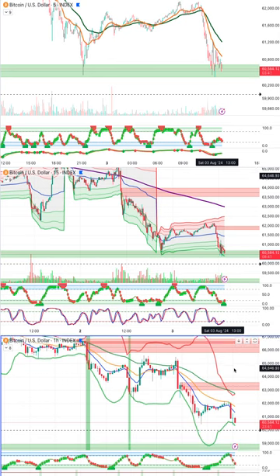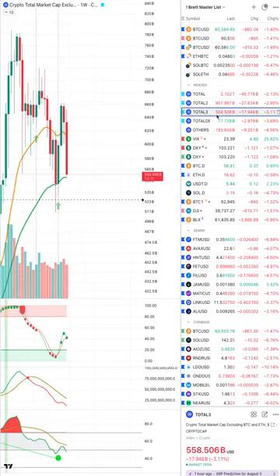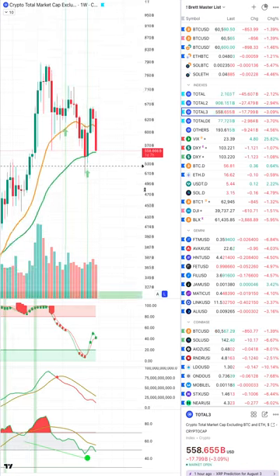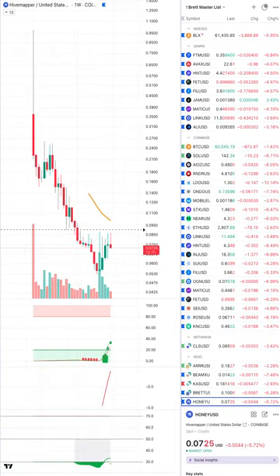I'll leave those decisions to you guys. Also, for the alts — on the total market cap excluding Bitcoin and Ethereum, it is trying to hold the 50-week EMA and we did have a bullish signal here, which is interesting. But with alerts firing all over the place — looking at Honey going down, which I have as a buy — let me visit this on the weekly time frame.